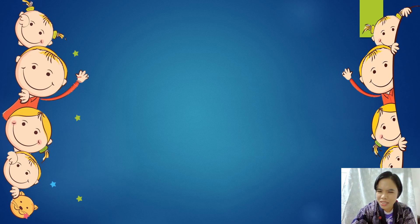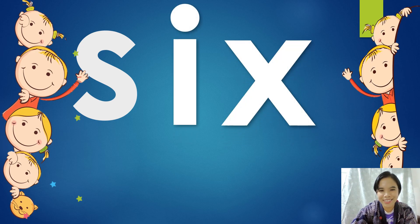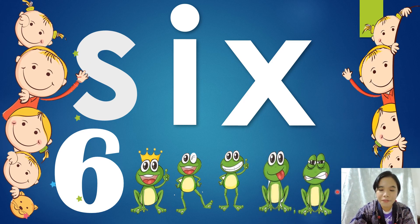Next, what's next? What number is that and what letter is it? S-I-X spells six. Wow, you're good. Can we do it again together? S-I-X spells six. Very good. Six. Let's count: one, two, three, four, five, six. Six frogs. There are six frogs. One king. Good job.